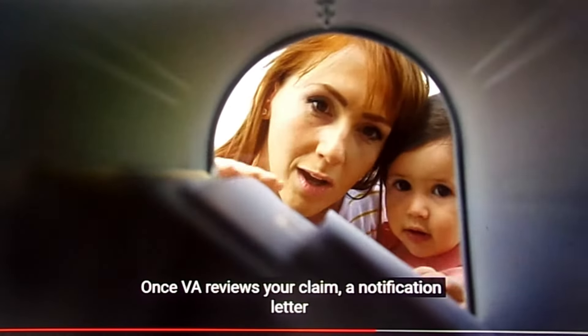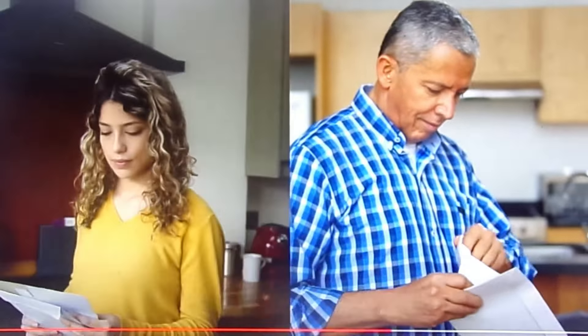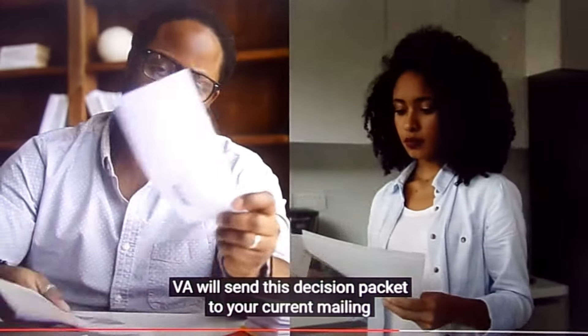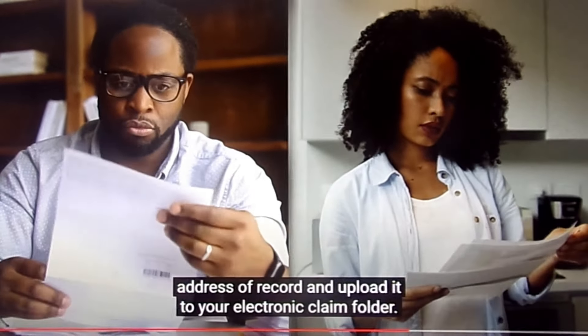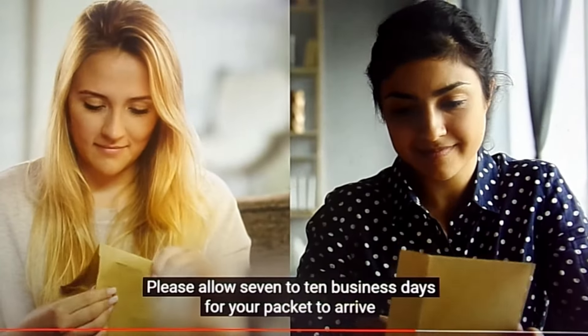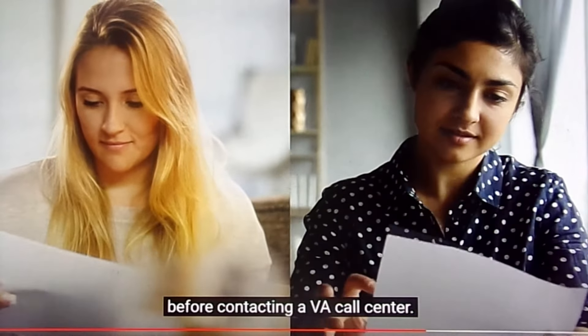Once VA reviews your claim, a notification letter with details of the decision regarding your claim will be prepared. VA will send this decision packet to your current mailing address of record and upload it to your electronic claim folder. Please allow 7 to 10 business days for your packet to arrive before contacting a VA call center.